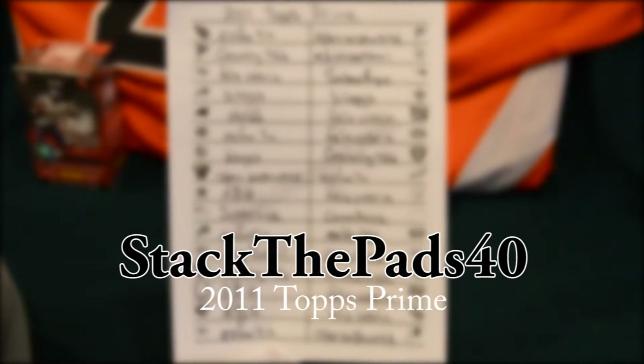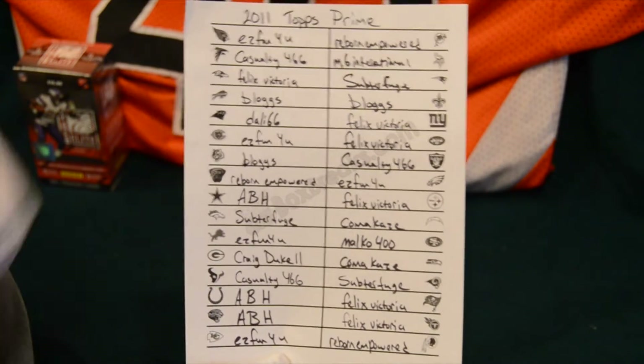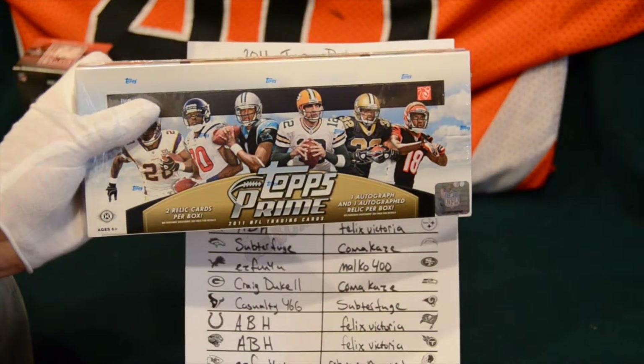Good evening ladies and gentlemen, this is Stack the Pads 40 with Box Break tonight. Tonight it is the inaugural football break for me. I've never done football on 643, so here's the first one.